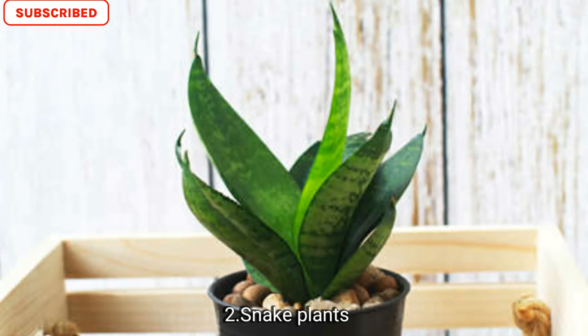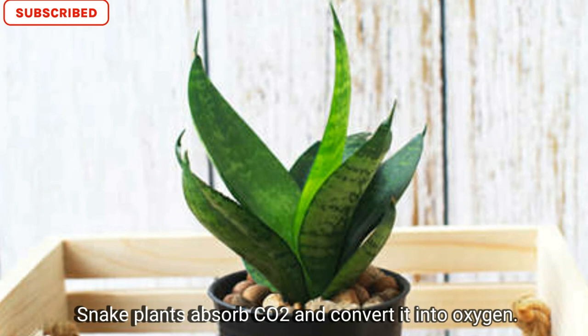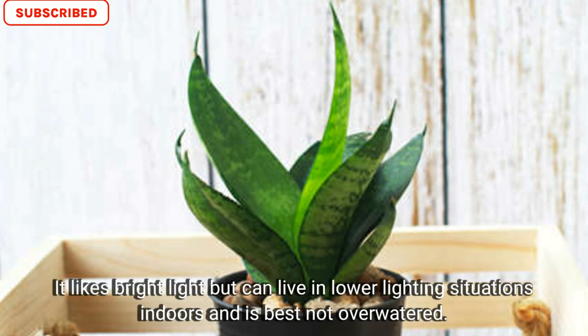Number two is snake plants. It's low maintenance and can grow to over 10 feet and beyond. Snake plants absorb CO2 and convert it to oxygen. They like bright light but can live in lower light situations indoors, and it's best not to overwater them because they will die.